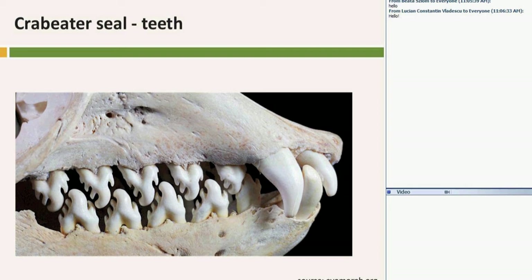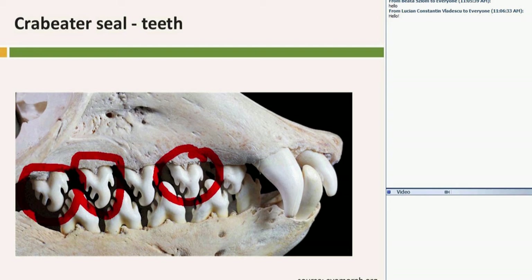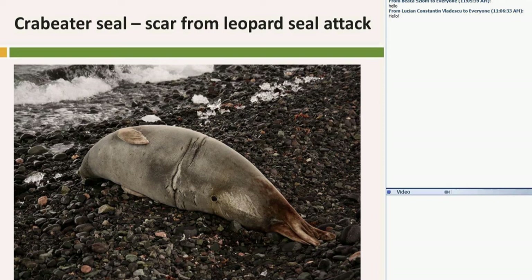Here we have the really complicated molars of the Crabeater Seal — that's the way they hunt for krill. The teeth play the role of filtering the water: when a Crabeater catches krill, the krill stays inside their mouth and the water flows out. It's a similar adaptation to that seen in huge whales, which also have a filtering part of their muzzle. These scars on the body come probably from Leopard Seals.